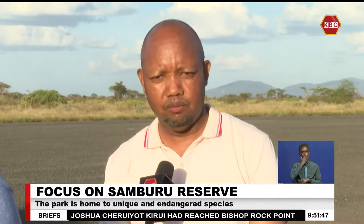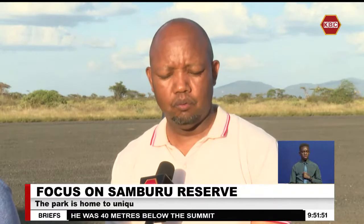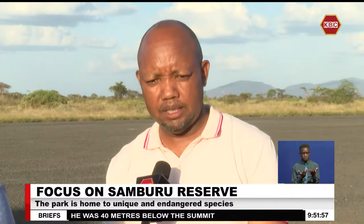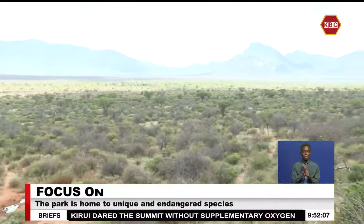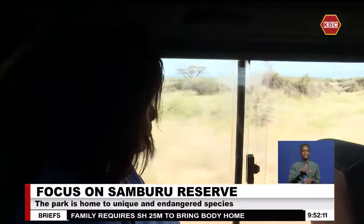This is the reticulated giraffe, a very beautiful giraffe compared to what we have in the southern part of the equator. We have the Somali ostrich, which is also unique. We have the Beisa oryx, the gerenuk, and the Grevy's zebra. The adaptation of these wild animals to the semi-arid landscape of Samburu is what makes them categorized as the special ones at the Samburu National Reserve.